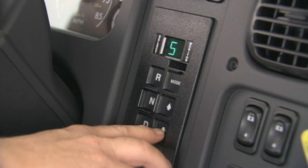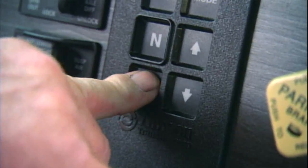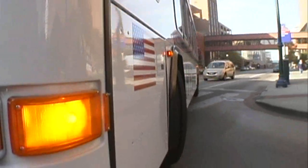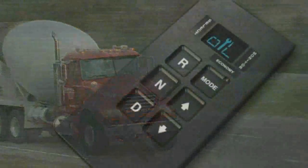Most Allison vocational models are now available with Allison Prognostics at no additional charge. Calibrated to the vehicle's particular operating requirements, Allison Prognostics monitor various operating parameters to determine and alert when service is due.